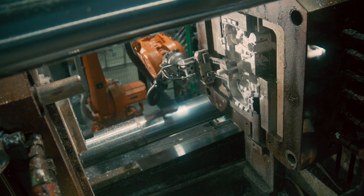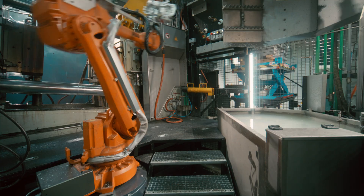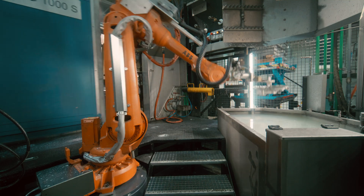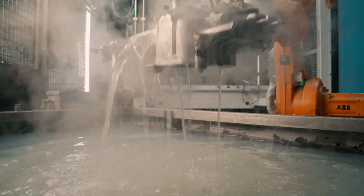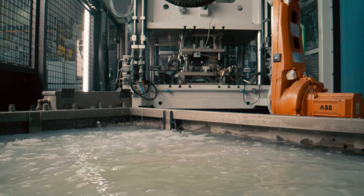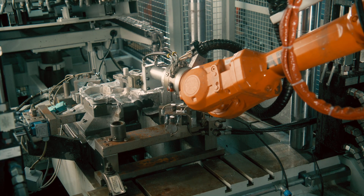We use the hot chamber die-casting process here, and inside the machine we have the liquid magnesium in a crucible. The crucible is heated to melt the magnesium and to keep it liquid. And at the start of a production cycle — we're talking about one shot here — the magnesium is dosed into the mould.